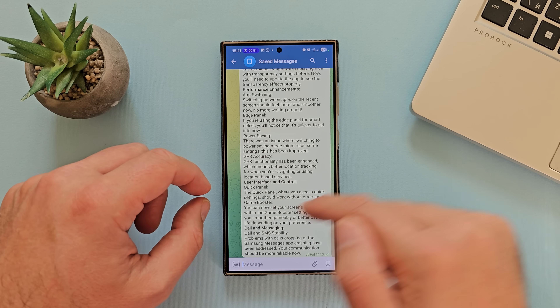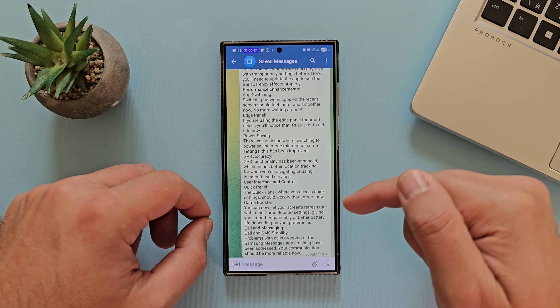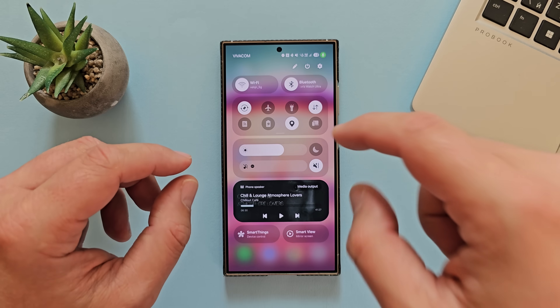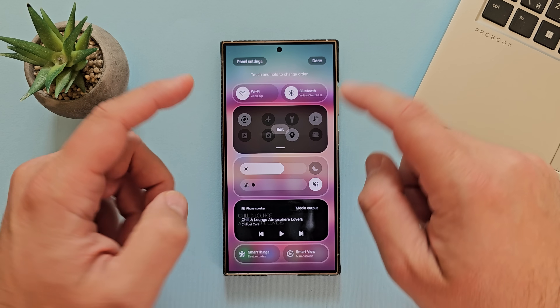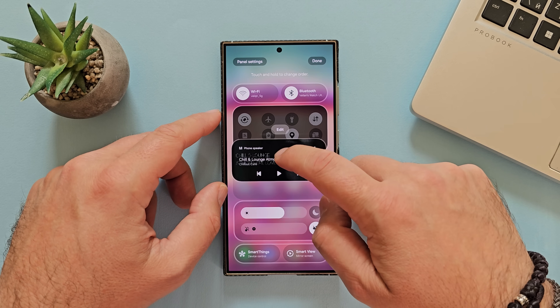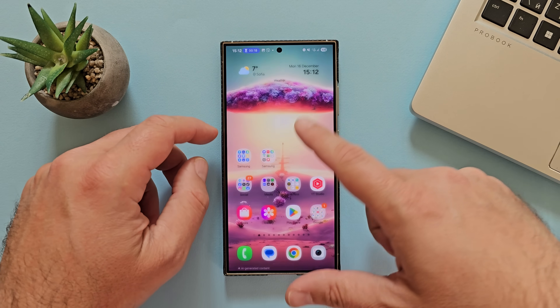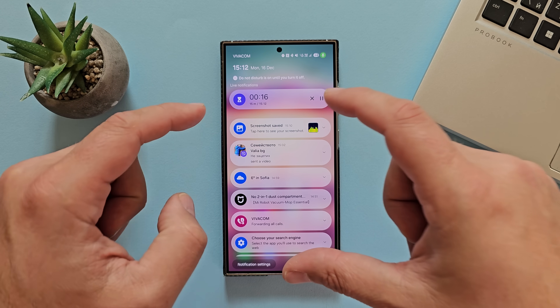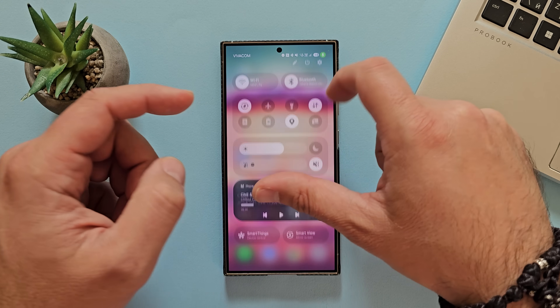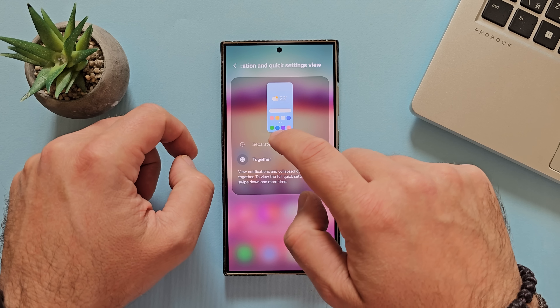User interface and controls — quick panel. The quick panel where you access quick settings should now work without errors. I tested this many times and never had an issue. You can click here and drag and drop items. You can use the separate view where a right swipe gives you the quick panel and a left swipe gives you notifications. You can click the panel settings to adjust this.